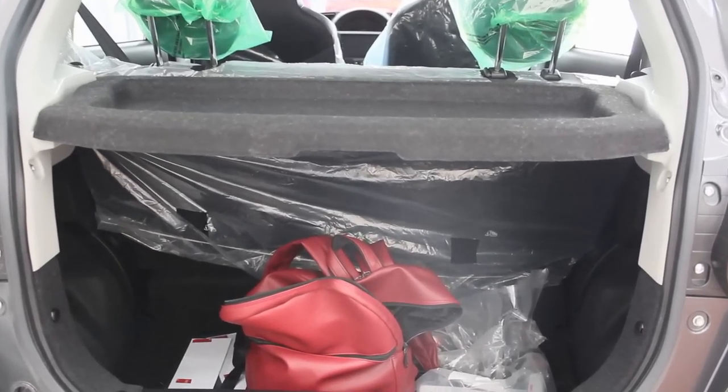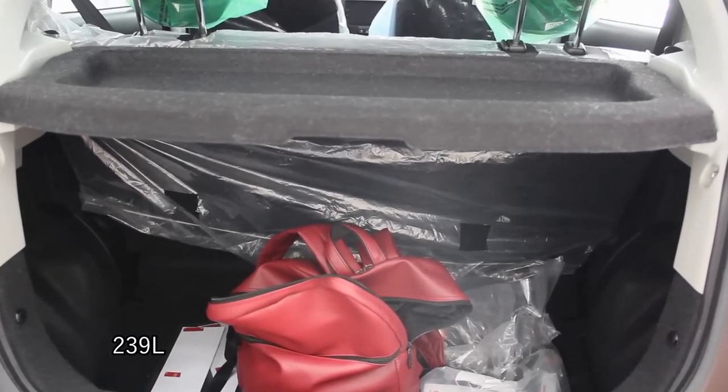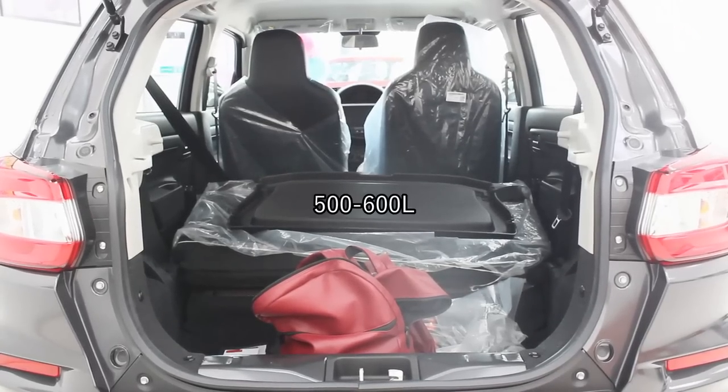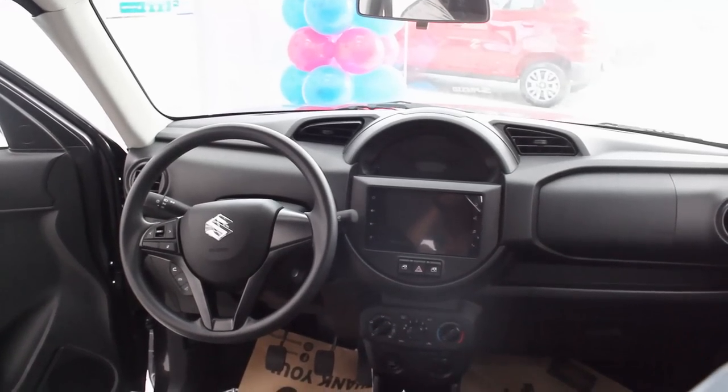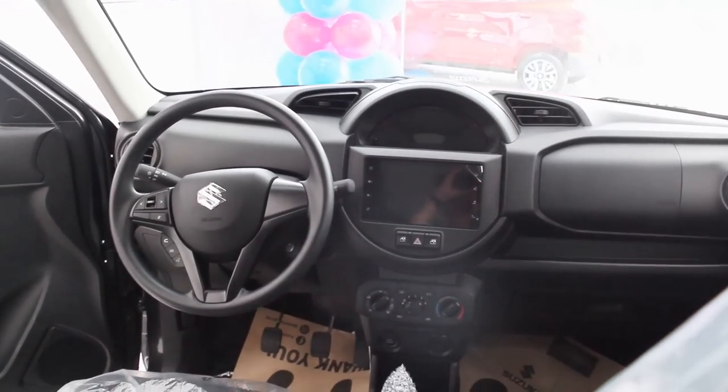The boot space is exactly the same at 239 liters, and it will further increase to around 500 to 600 liters if you fold all the seats down. Back here in the interior, there are very few changes in this new Espresso, but it works, I have to say.